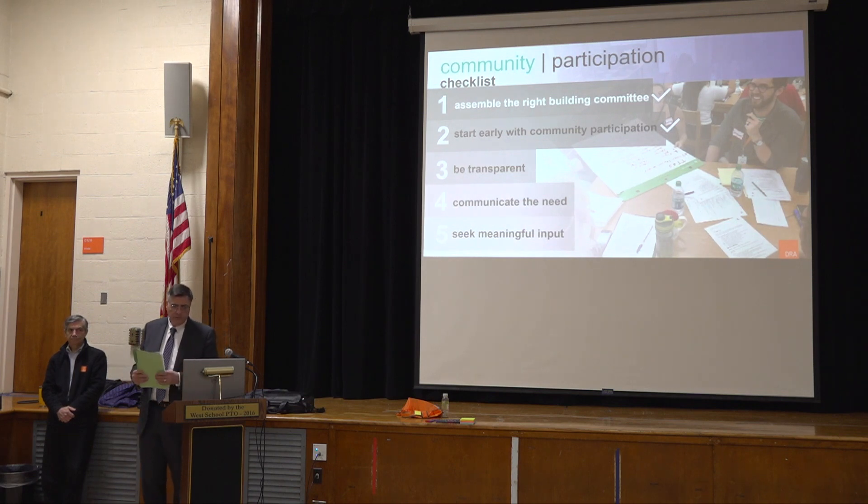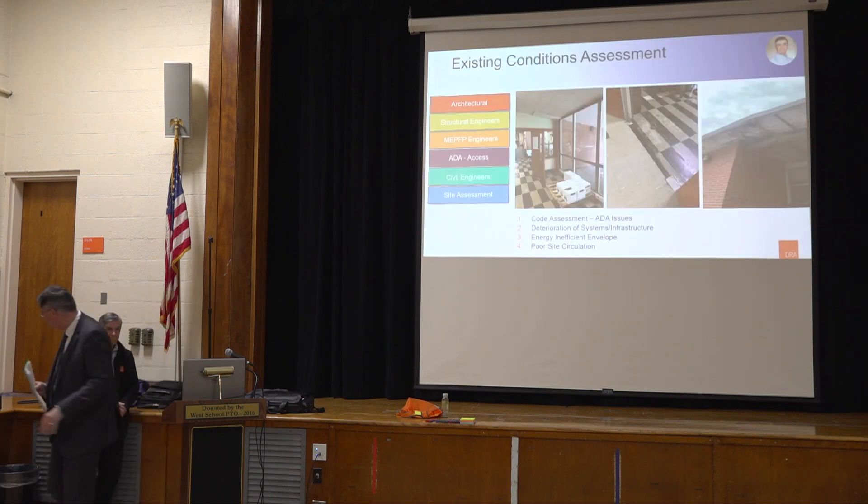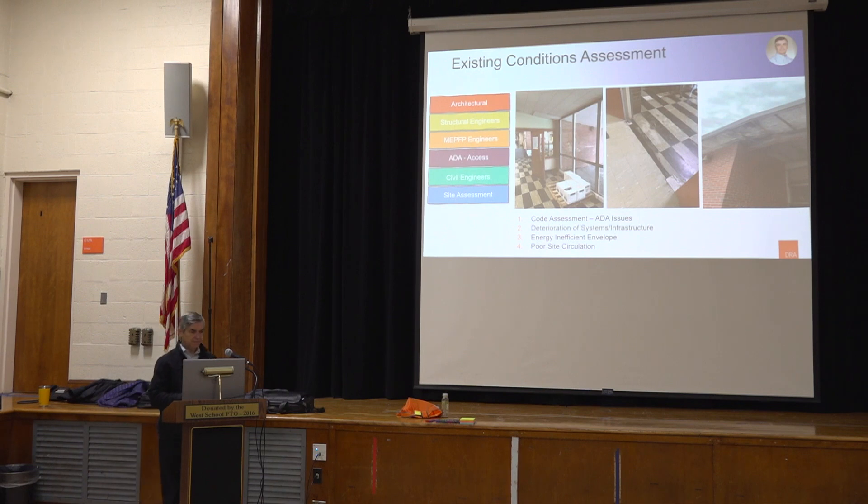Tonight we have our building committee together and we start with community participation. This is the third main community forum. After the project team's presentation, we have a visioning and dreaming exercise to collect information from you. There is also an FAQ that addresses most questions raised during the last community forum, so you'll have that opportunity as well.